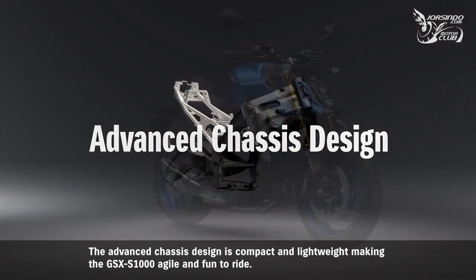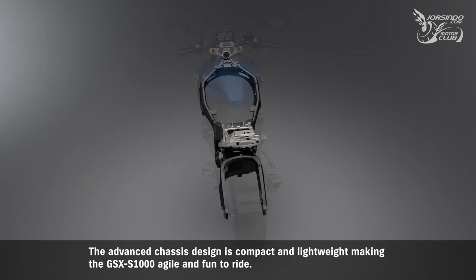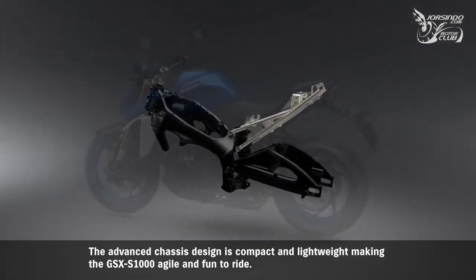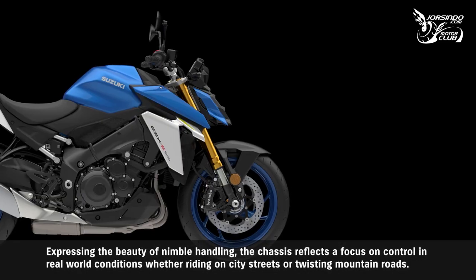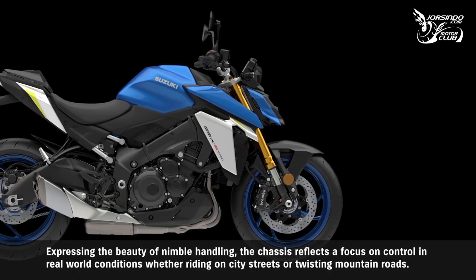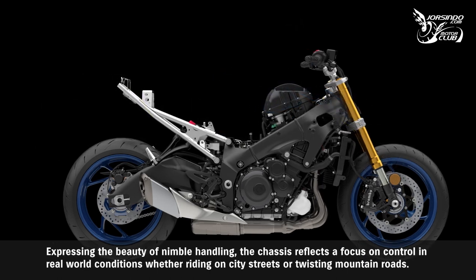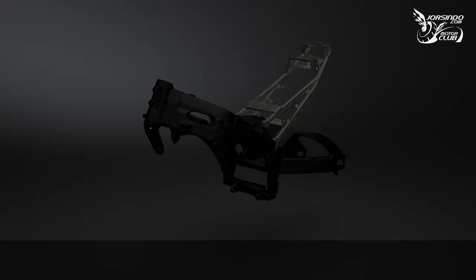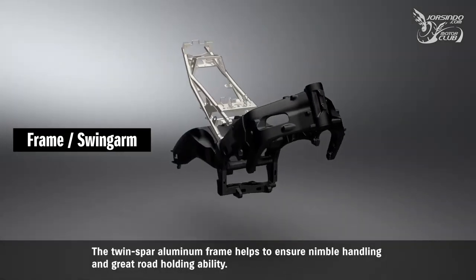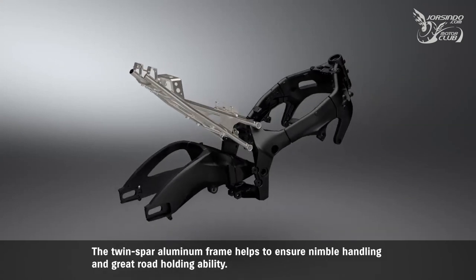The advanced chassis design is compact and lightweight, making the GSX-S1000 agile and fun to ride. Expressing the beauty of nimble handling, the chassis reflects a focus on control in real-world conditions, whether riding on city streets or twisting mountain roads. The twin spar aluminum frame helps to ensure nimble handling and great road-holding ability.